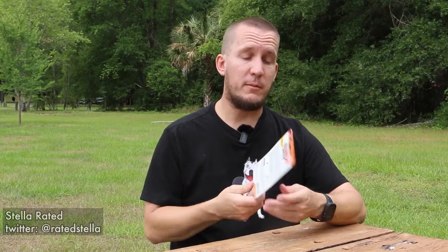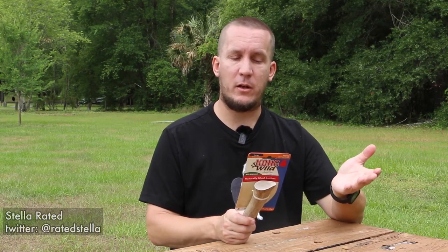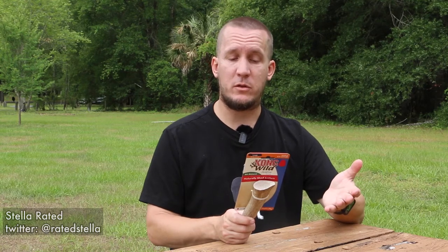It's 100% natural, sustainable, naturally shed elk antlers. Satisfies natural chewing instincts, cleans and freshens breath.